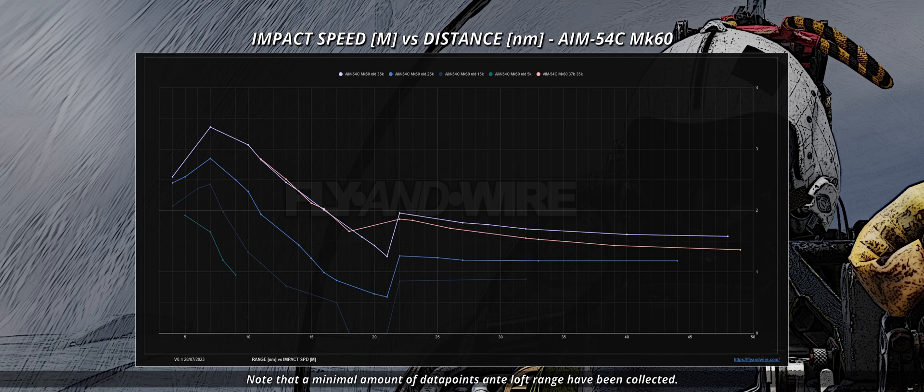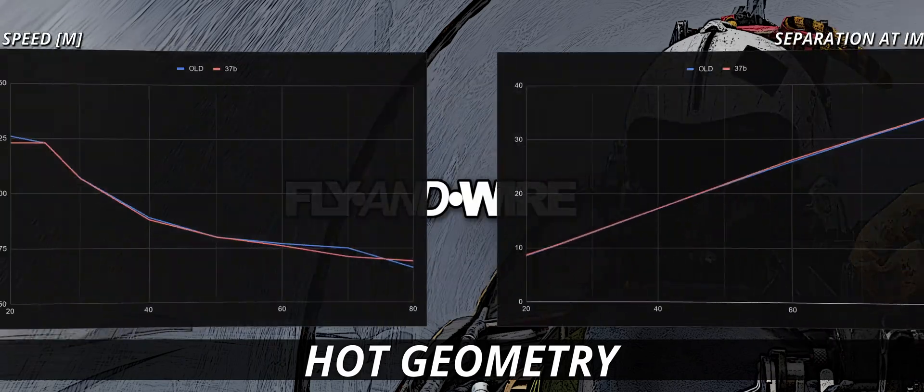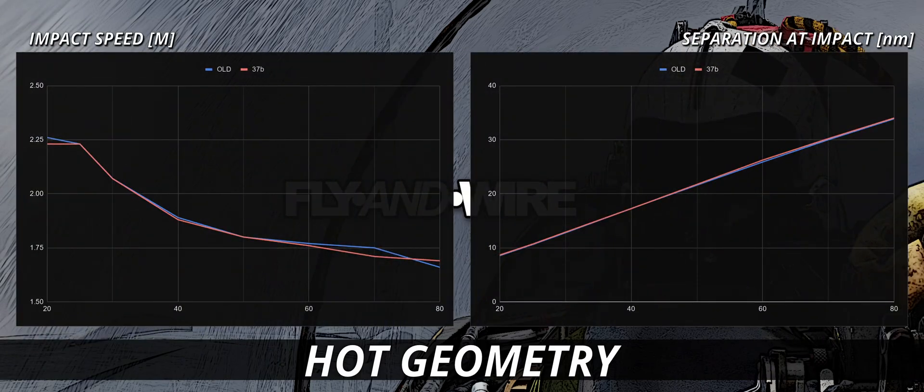Let's now move towards a more standard scenario where the target is moving and closing at Mach 0.8. The hot geometry shows us again how there is a minor loss in terms of impact speed. The separation is instead marginally improved.